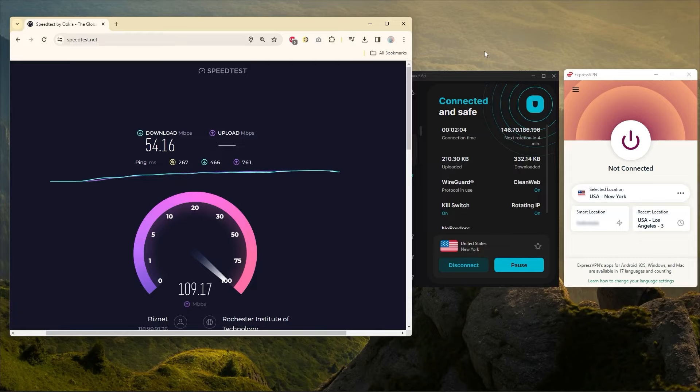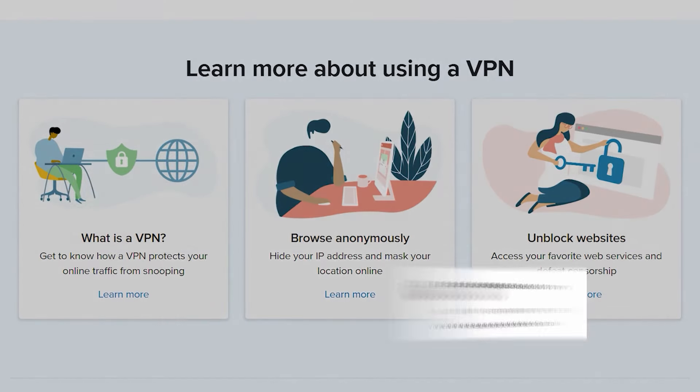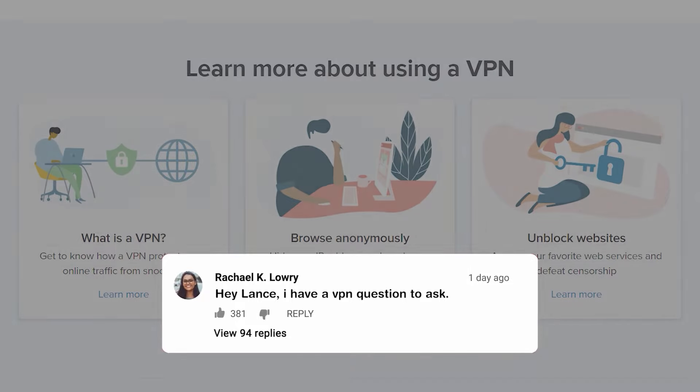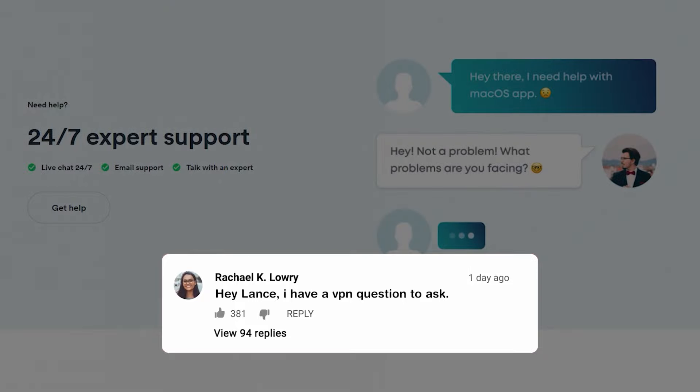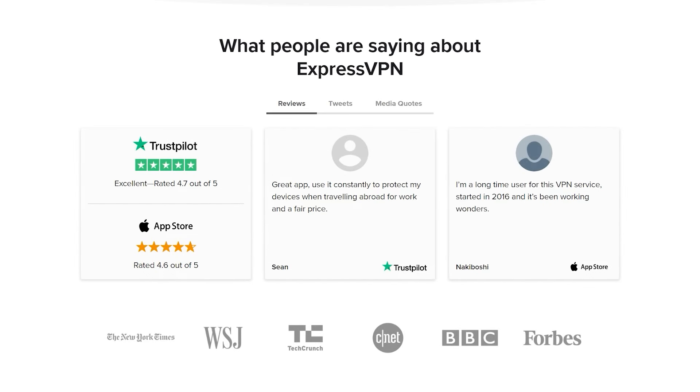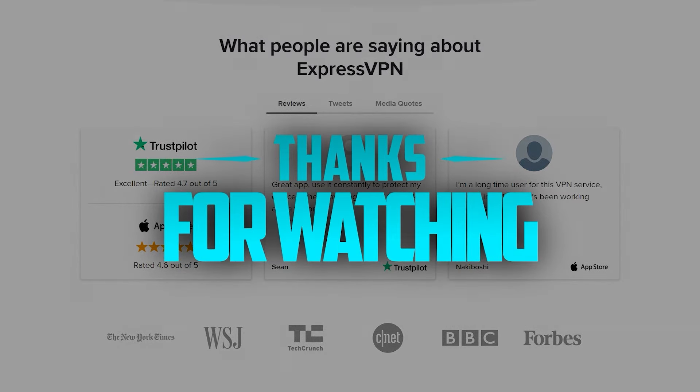Otherwise, hope you guys enjoyed this. If you have any other questions, let me know in the comments below. I'd love to know what other VPN questions you have, what other types of content you'd like to watch, or what other security content you're interested in. Hope you stay safe out there, and I will look forward to seeing you in the next video.